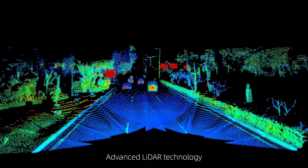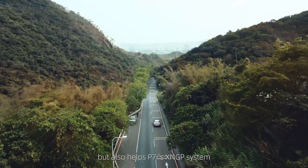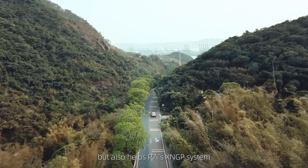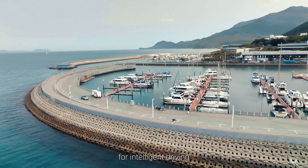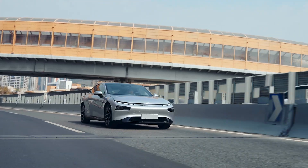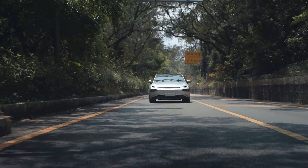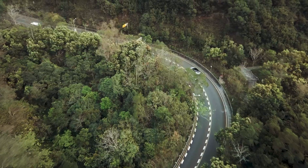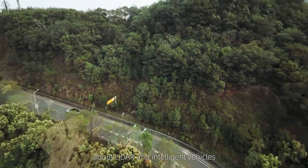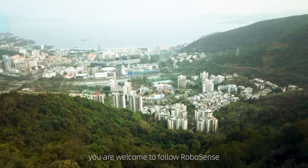Advanced LiDAR technology not only significantly improves safety, but also helps P7i's XNGP system to create a new industry standard for Intelligent Driving. If you would like to learn more about LiDAR and Intelligent Vehicles, you are welcome to follow RoboSense.